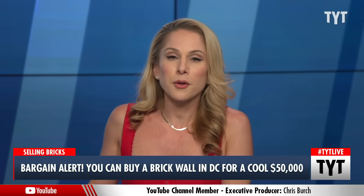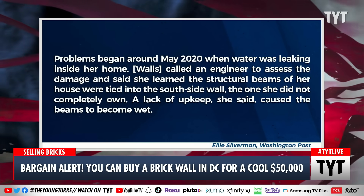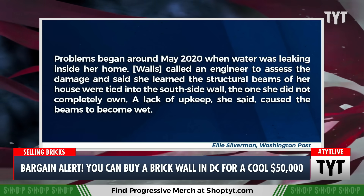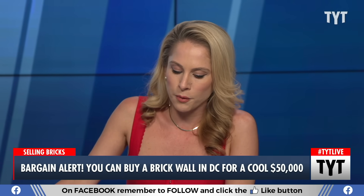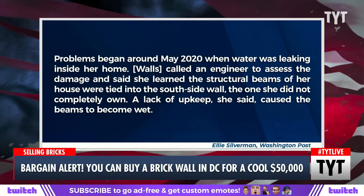After Walls moved into the conjoining home in 2019 — the woman Berger is now in a dispute with — it wasn't long before the problems began, around May of 2020, when water was leaking inside her home. Walls called an engineer to assess the damage and learned the structural beams of her house were tied into the south side wall — the one she did not completely own. A lack of upkeep, she said, caused the beams to become wet, and you do not want wet beams.